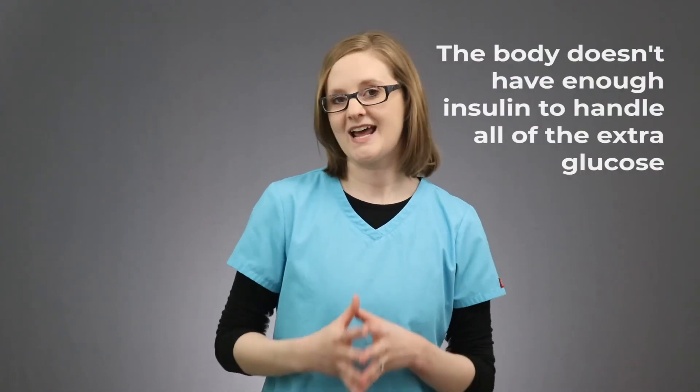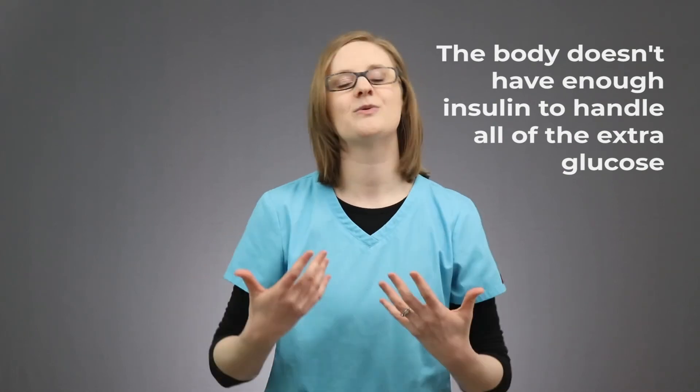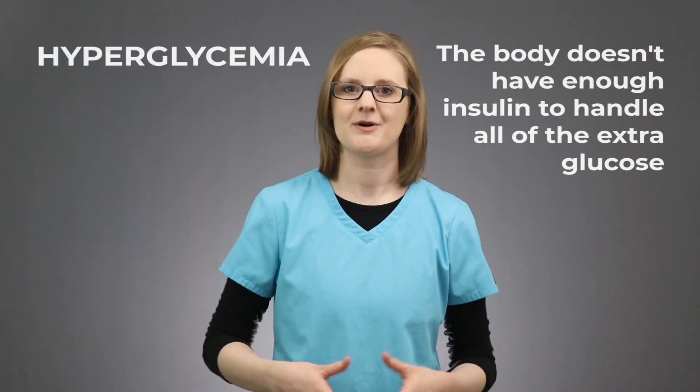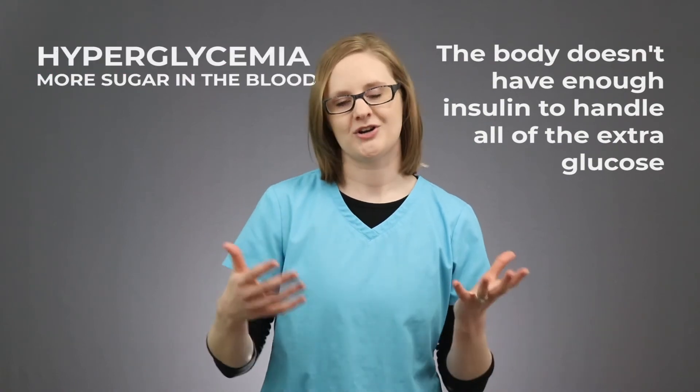No, they don't. So the result is hyperglycemia, or high blood sugar. That is the Simoji Effect — where the liver is giving more and more glucose because the blood sugar seems to be getting too low, but the body just doesn't have enough insulin to deal with all of that extra glucose. The result is hyperglycemia, or more sugar in the blood.